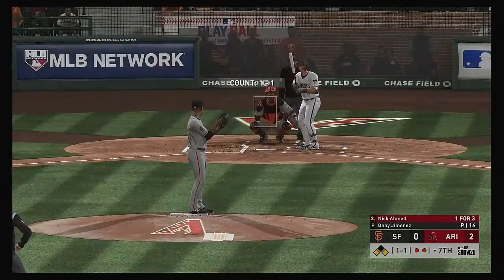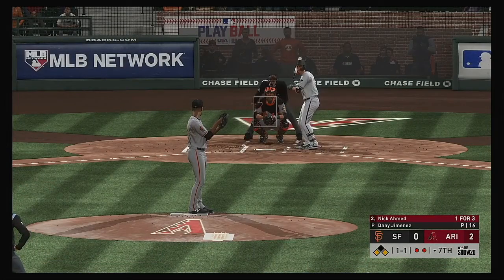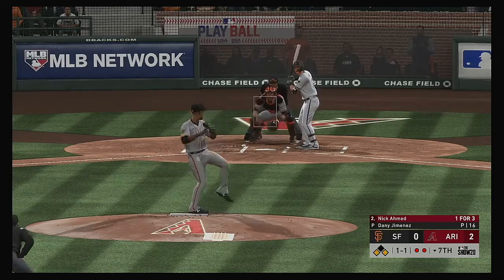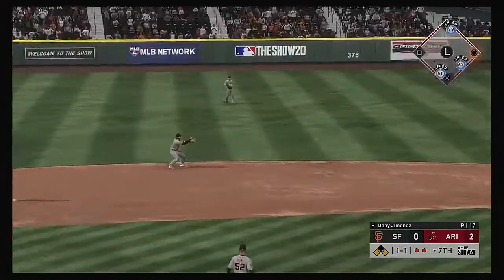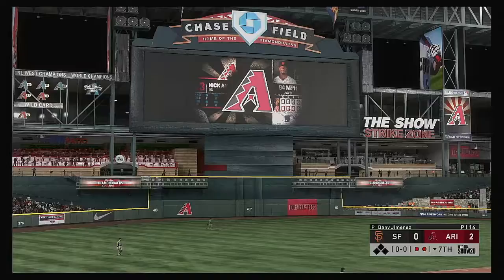So coming to the plate, Nick Ahmed — he got on top of one, was a ground out victim last time. The 1-1. Hard on the ground towards short, Crawford on the slide — wow.